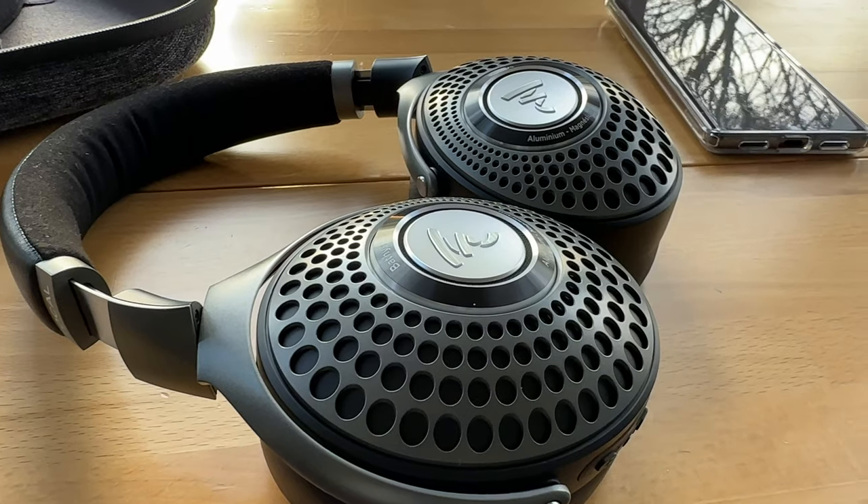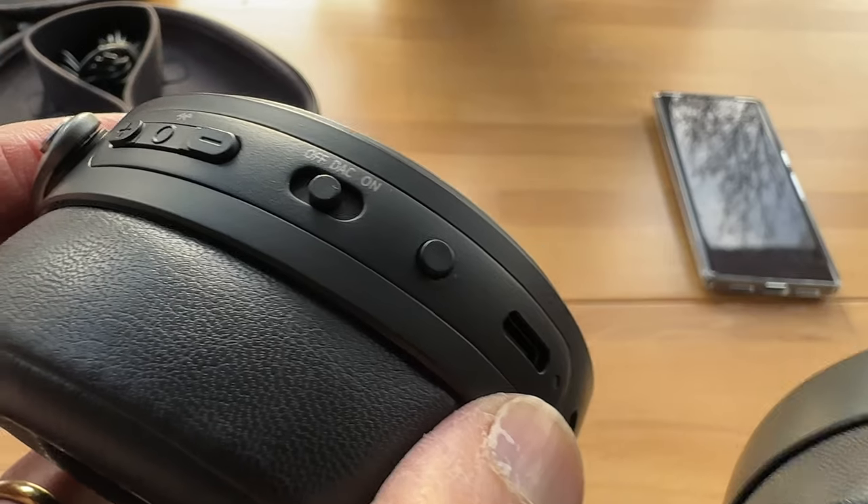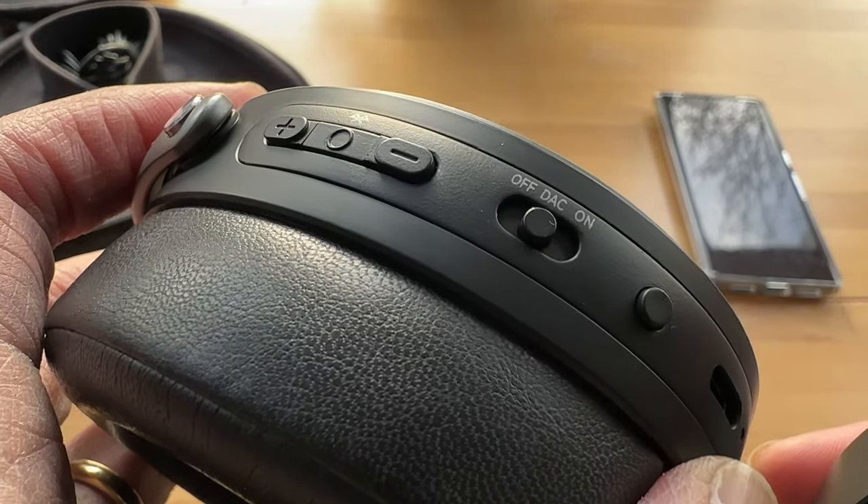You can connect these in either Bluetooth mode or wired DAC mode — there is a switch for putting them into DAC mode. What that means is you can hook these up directly via the USB-C port, which is also used for charging, to your device — be it a phone, laptop or iPad. You can then take advantage of lossless transmission and decoding by the internal DAC, which is capable of 24-bit, 192kHz decoding. It doesn't do DSD or MQA, but I just want good CD quality, and if you put it into DAC mode you will get that.